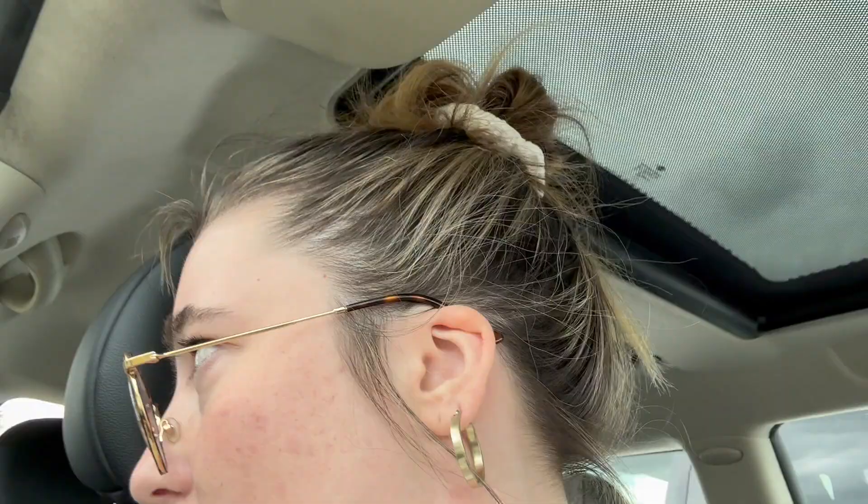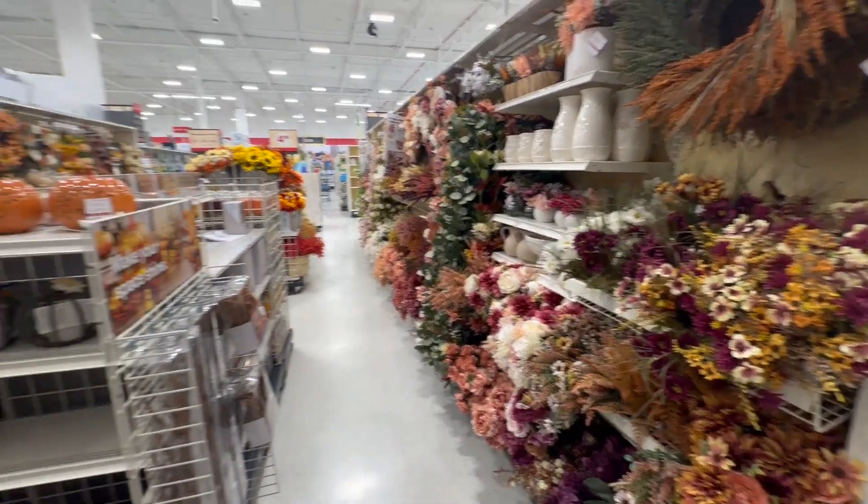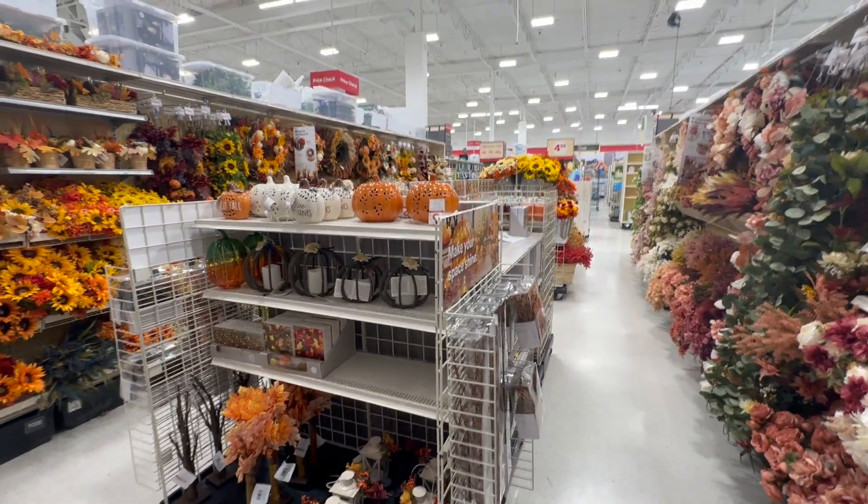I'm now at Michael's to go get my crochet stuff. They have the fall stuff out — look at the little pumpkins. I love fall so much. Sunflowers and peonies are my two favorite flowers, and the fall stuff at Michael's always has a ton of sunflowers. I just stop myself from buying them every time.